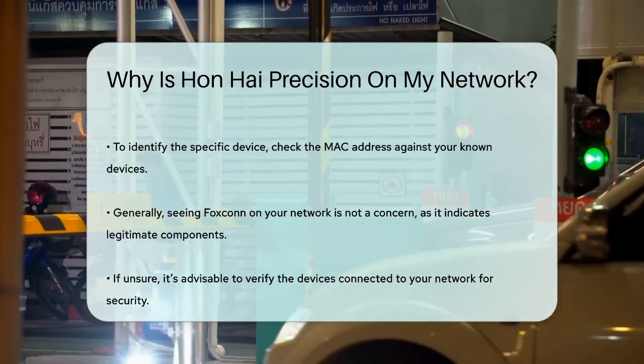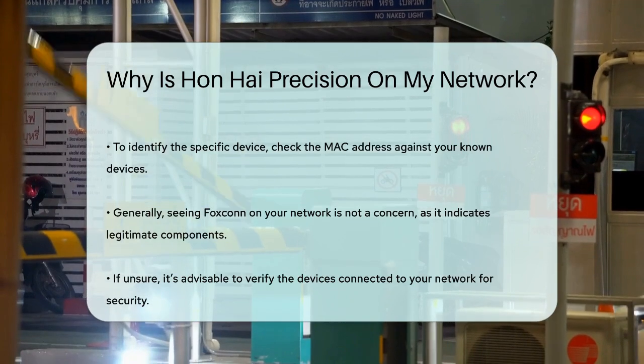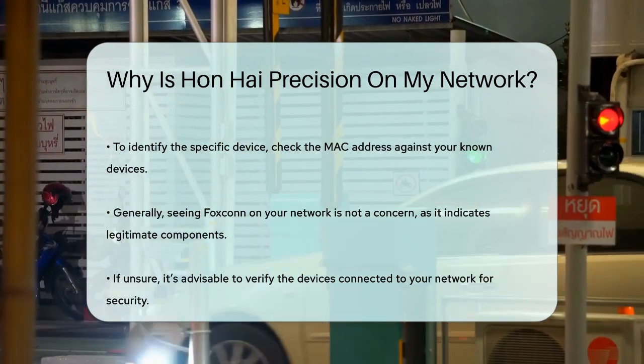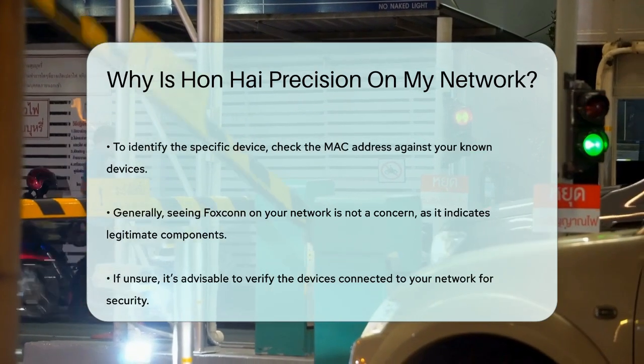In most cases, seeing Hanhai Precision on your network is not a cause for concern — it simply indicates that one of your devices contains components or was manufactured by this company. However, if you're still unsure, it's always a good idea to double-check the devices connected to your network and ensure that everything is legitimate and secure.